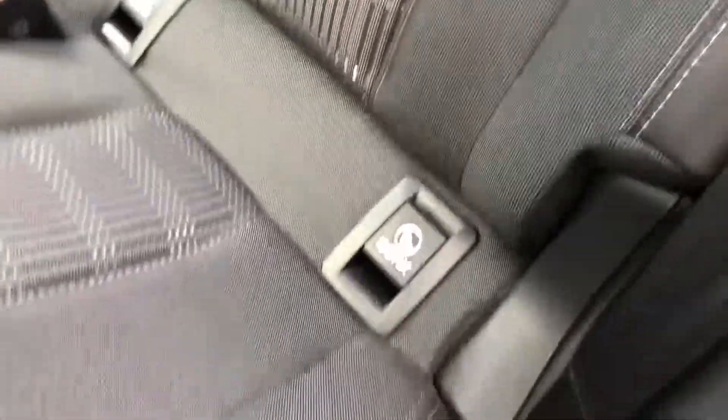Going into the back, it is clothed with hints of leather. The seats have isofix points, and in the middle seat you have an armrest with two cup holders, as well as access into the boot.